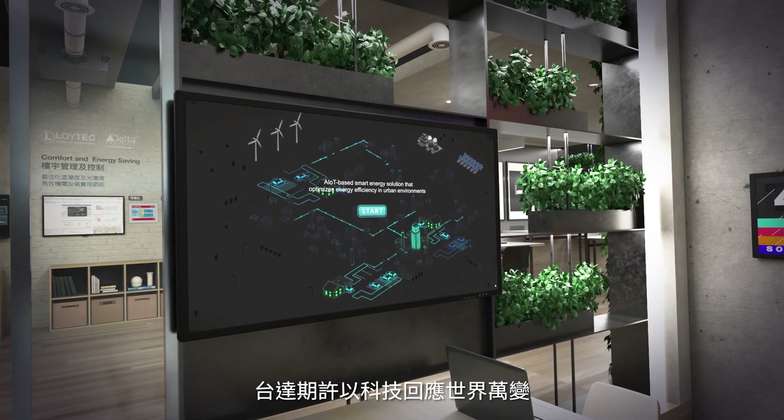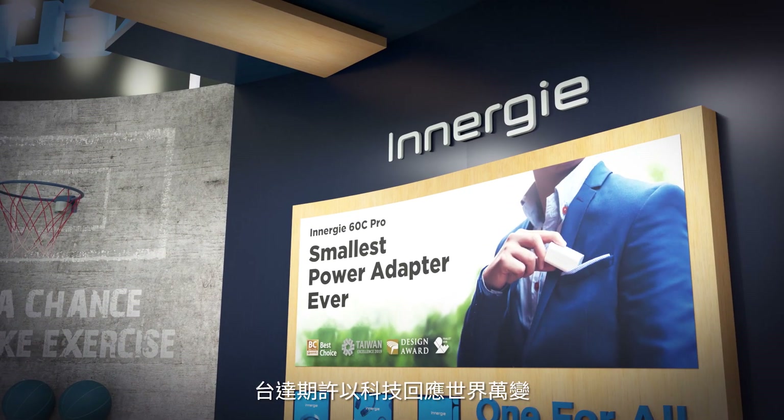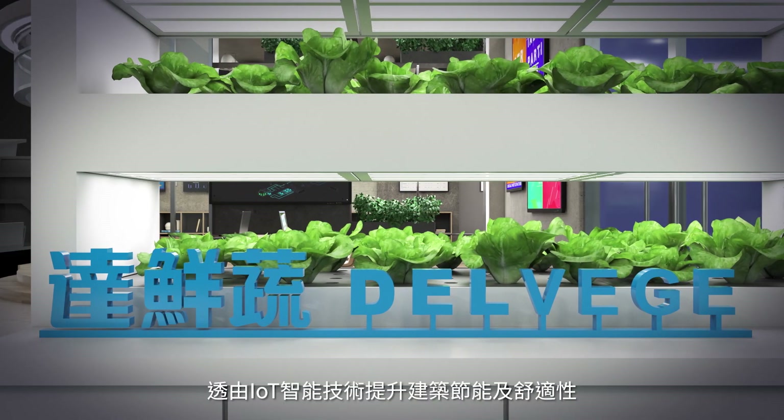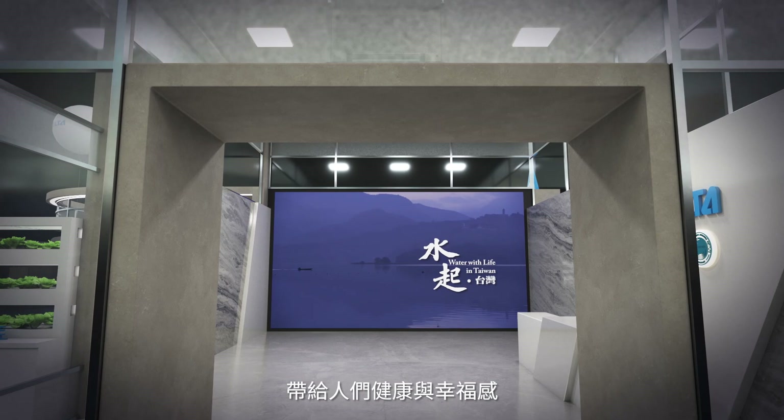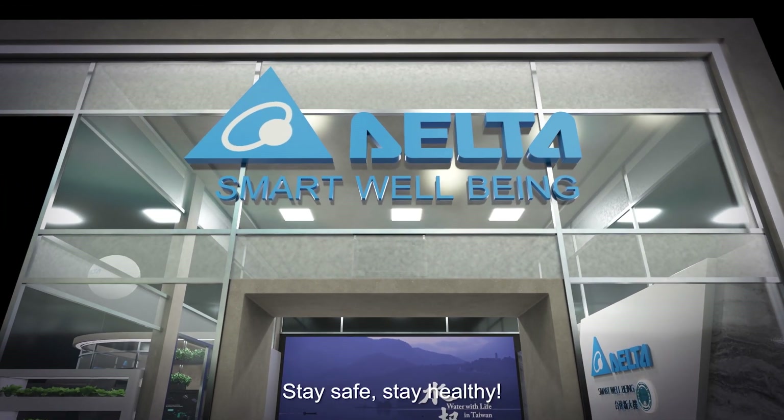With Delta's IoT-based smart green solutions, we can foster energy efficiency and comfort in buildings, so that people can enjoy a healthy well-being. Stay safe, stay healthy, together with Delta.